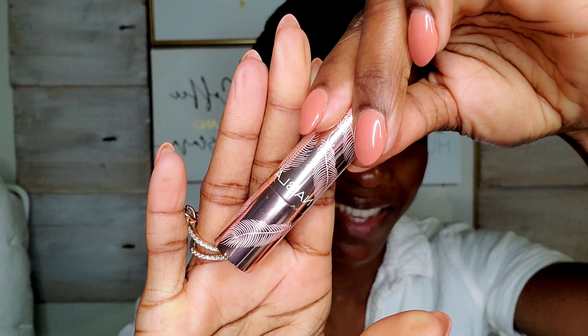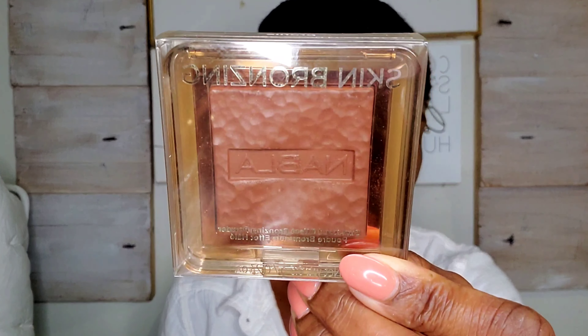I have a foundation, concealer, four eyeshadow palettes, a brow pencil, lip liner, lipstick, skin glazing, and a bronzer of course. I also have a couple of brushes from this brand.